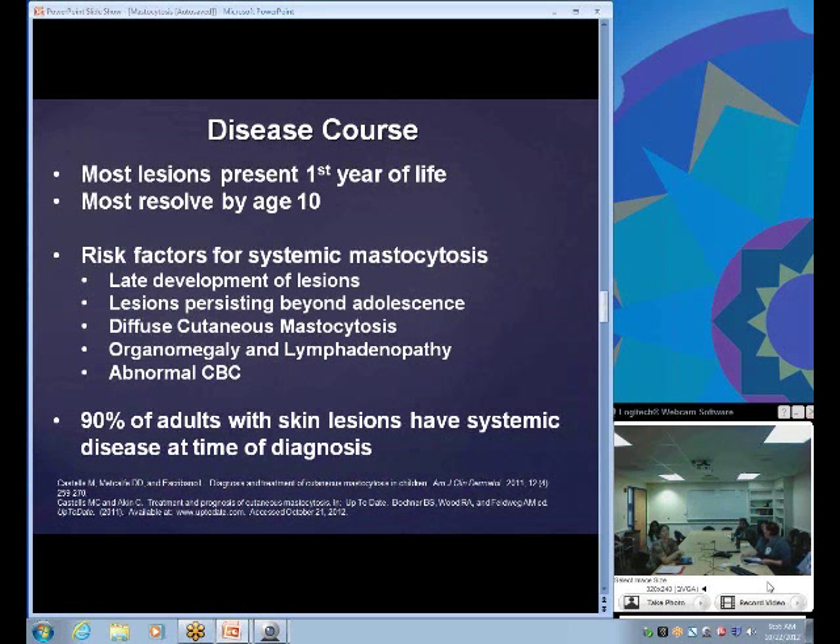For the disease course, most lesions present within the first year of life. One study showed the mean age of lesion development was about two and a half months. Most lesions resolve by age 10 or before puberty. For those who develop lesions later, if onset is after age 10, the mean onset was 26.5 years. Risk factors for systemic mastocytosis include late lesion development after age two, lesions persisting beyond adolescence, diffuse cutaneous mastocytosis variant, suspected systemic involvement with organomegaly — including enlarged spleen and liver — lymphadenopathy, and an abnormal CBC.